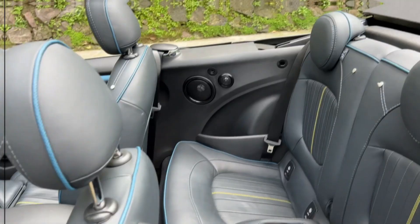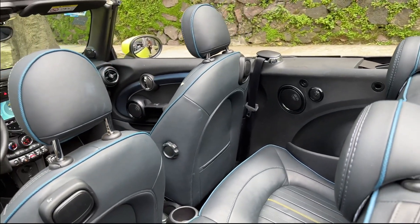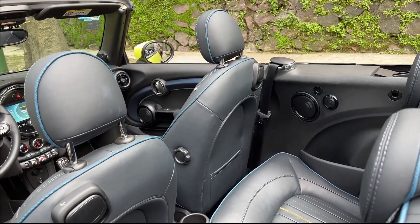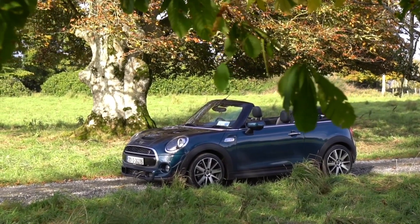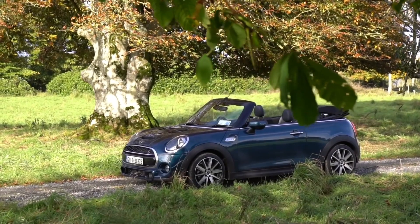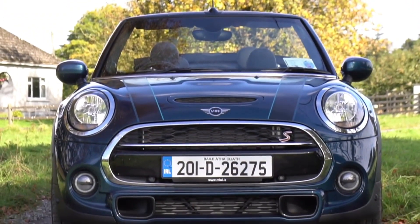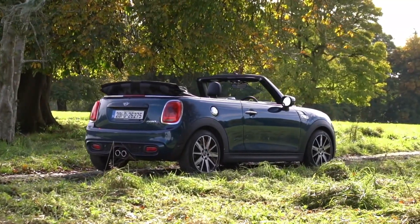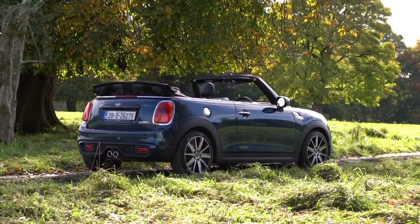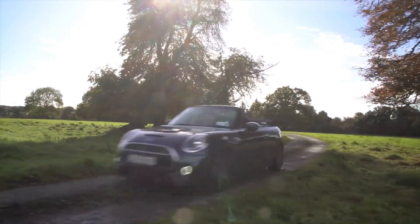The comprehensive list of standard and optional features made the Sidewalk Edition a well-rounded choice for those seeking both style and substance in their convertible. The 2020 Mini Convertible Sidewalk combined Mini's iconic go-kart feeling with exclusive design elements and advanced features, making it a top choice for open-top driving enthusiasts. Its unique style, customizable options, and innovative technology set it apart in the premium small car segment, providing a driving experience that was both fun and sophisticated.